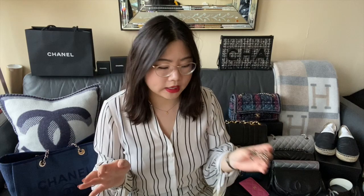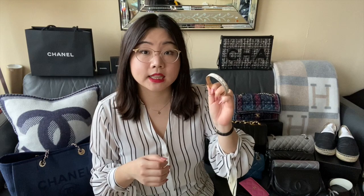I have one bracelet from Chanel — it is this bangle right here. I purchased this during the sale last year in 2019, but I believe it was from the 2017C collection. It is just a really, really cute bangle. I like to stack this with some other bracelets in the summertime.